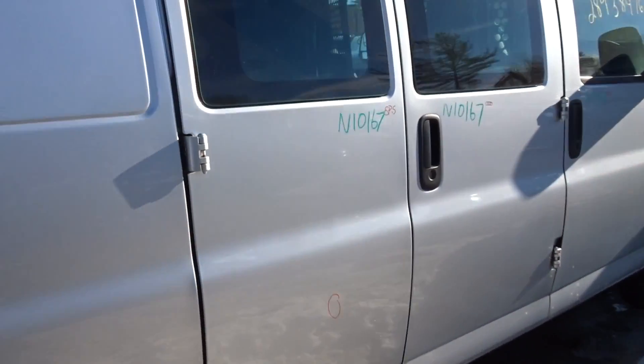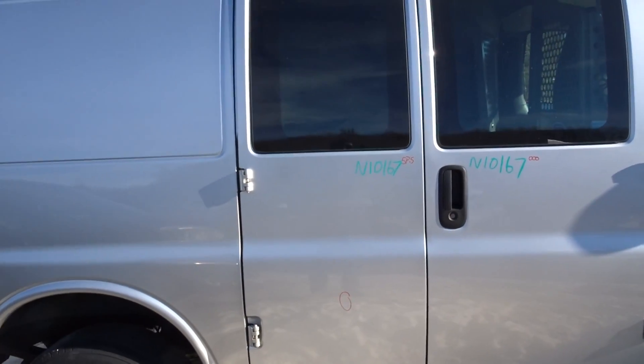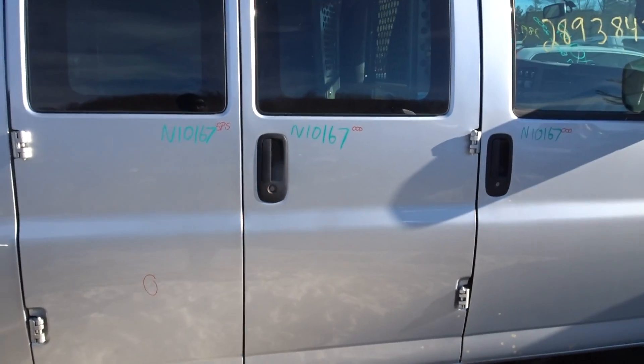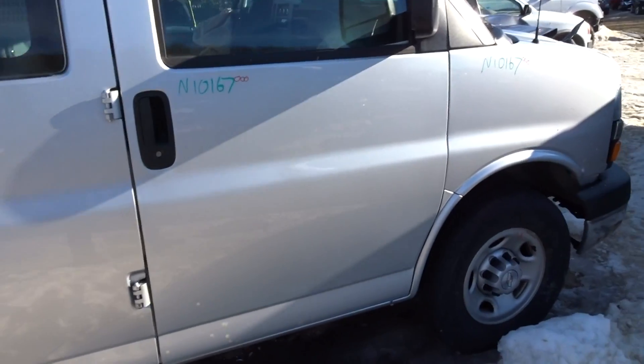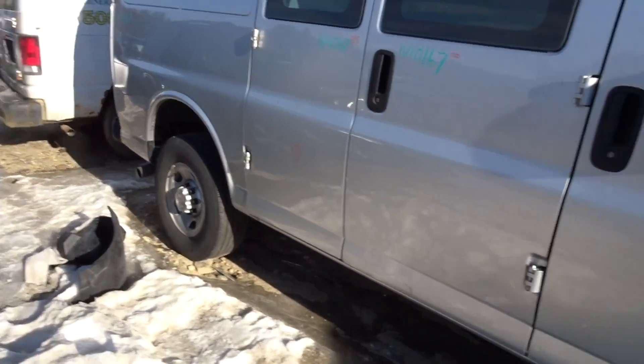Looking at a half hour of parking lot dings on the left side right rear door, and on the right side right rear door looking at a triple zero. Triple zero right front door and a triple zero fender. Two good steel wheels right there.